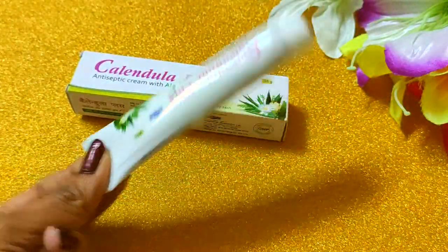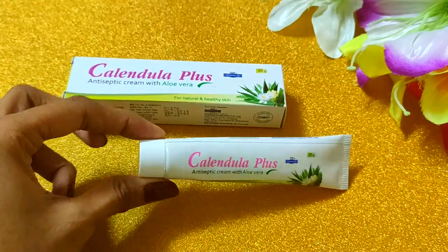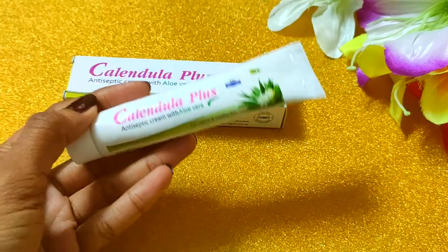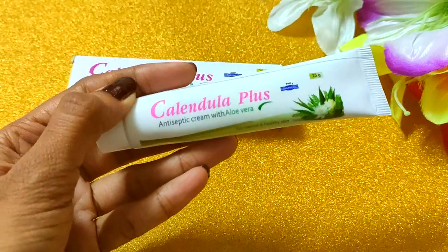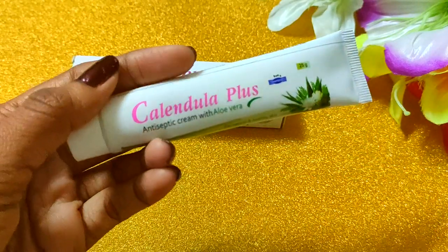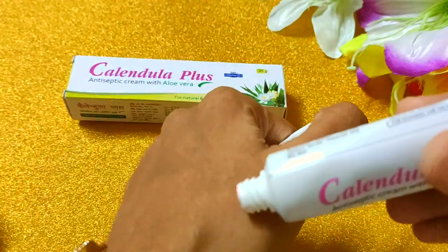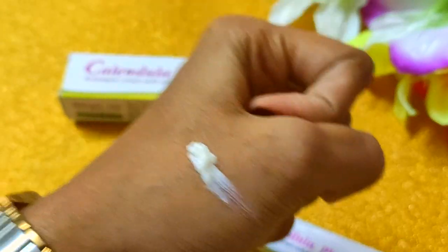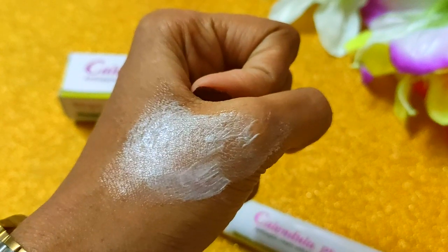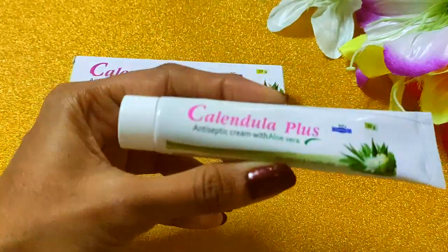And here is the cream, which has a very nice fragrance. If you have a lot of skin infection, you can apply it. It is also effective for acne and pimple marks. Let me open it — this cream is very good. You have to clean and dry the area then apply this cream. I like this cream and it shows good effect for minor things.